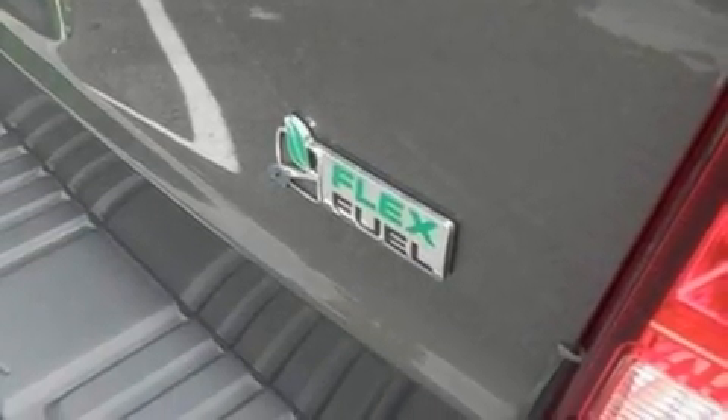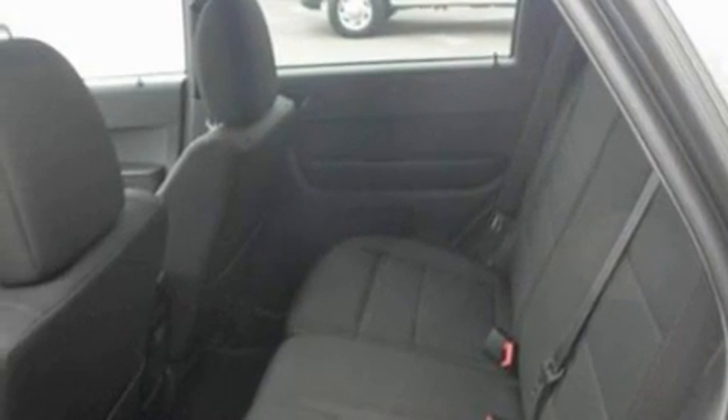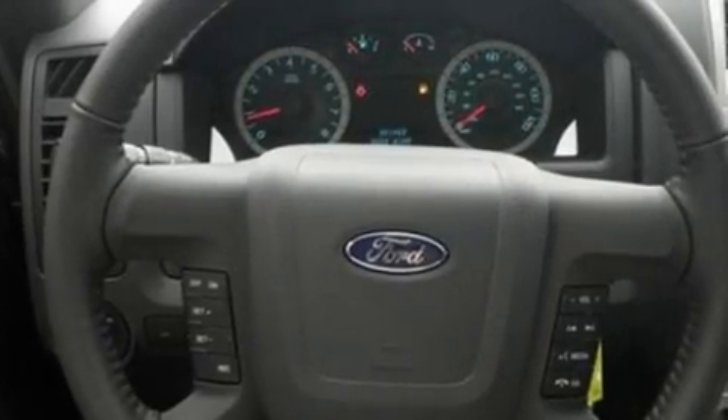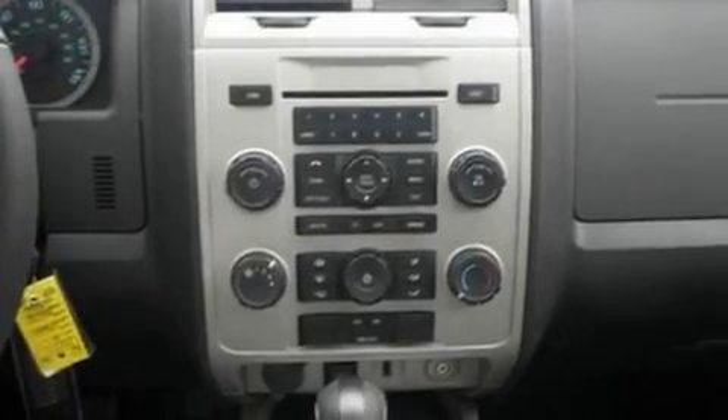Its top features include air conditioning, leather steering wheel trim, a multi-link rear suspension, a four-wheel independent suspension, aluminum wheels, roof rails, traction control and stability control systems, side curtain airbags, and four well-positioned speakers producing great sound quality throughout the cabin.